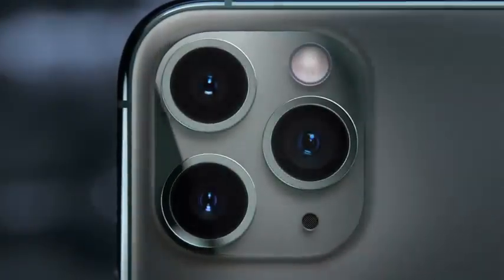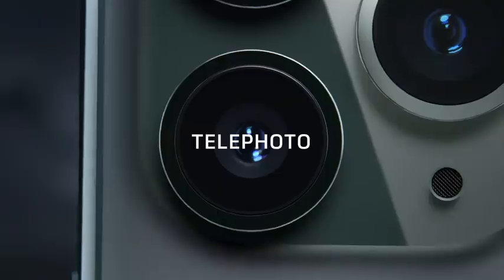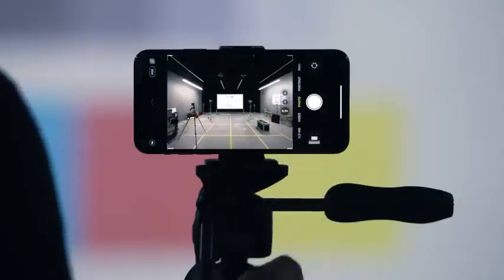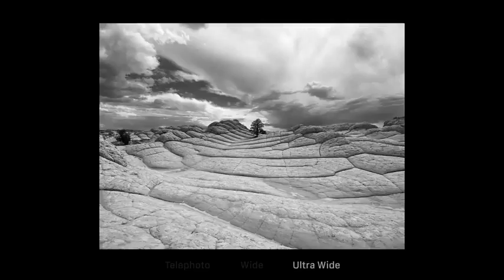The triple camera system combines cutting-edge technology with the extraordinary ease of iPhone. The redesigned camera interface complements the new hardware with a more immersive and intuitive experience. Telephoto, wide, and new ultra-wide cameras. You can now view four times more scene in your photos and videos with the ultra-wide.